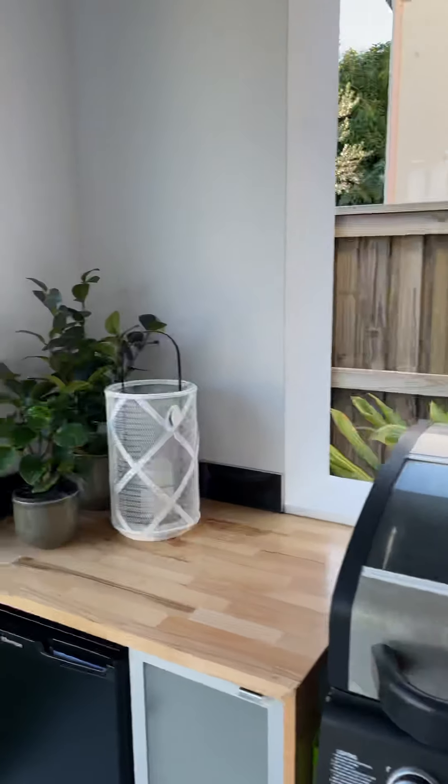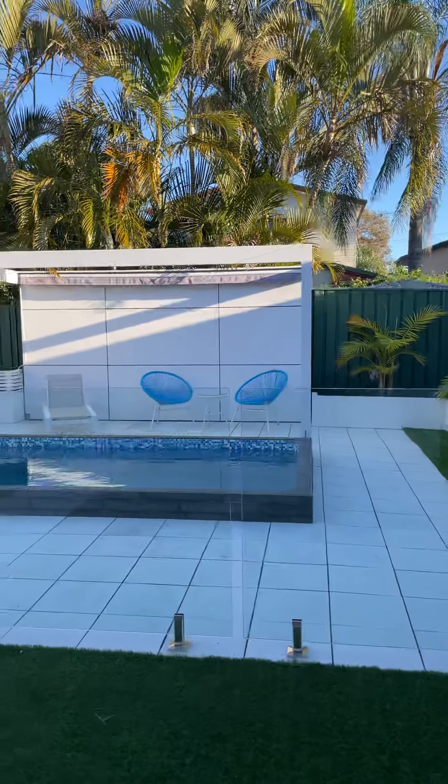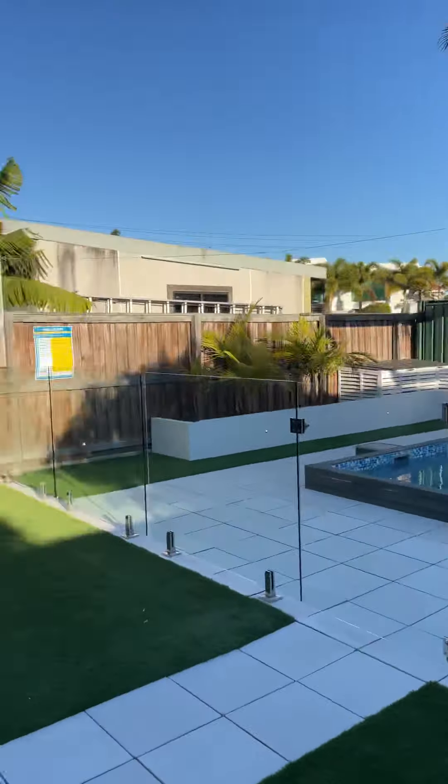Built-in sink — look at this pool area. You're going to spend all your summer around here. Got that kind of Palm Springs vibe to it. Massive, massive outdoor entertaining area, covered.